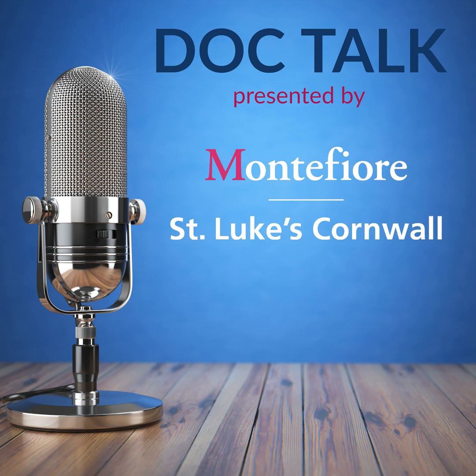While prostate cancer affects one in eight men in America, advanced treatment options are significantly changing outcomes. Today, I'm sitting down with Dr. Shana Koplowitz, Medical Director of the Radiation Oncology Center at the Littman Cancer Center at Montefiore St. Luke's Cornwall. She's going to talk about stereotactic body radiation therapy for prostate cancer and why it's becoming an important treatment option.